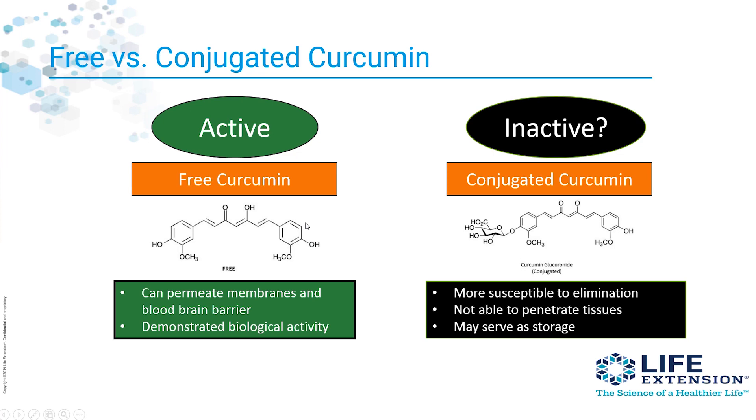Free curcumin is the active form. The free curcuminoids are what we really want to get into our system. They permeate membranes, they cross the blood-brain barrier, and they demonstrate powerful biological activity. On the other hand, conjugated curcumins like curcumin sulfate are not going to penetrate tissues as well and are more susceptible to elimination in the GI tract.